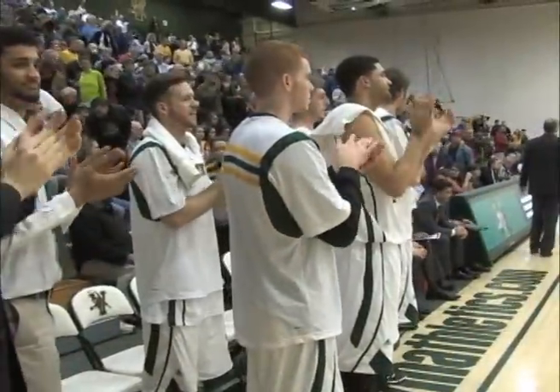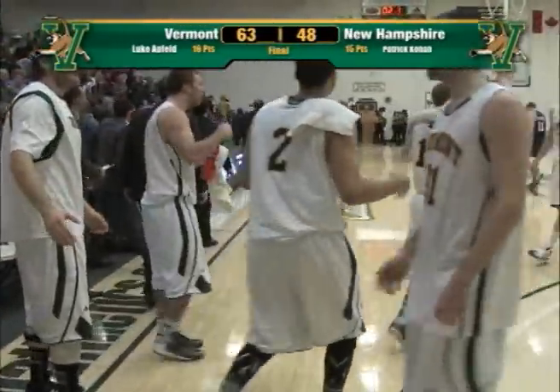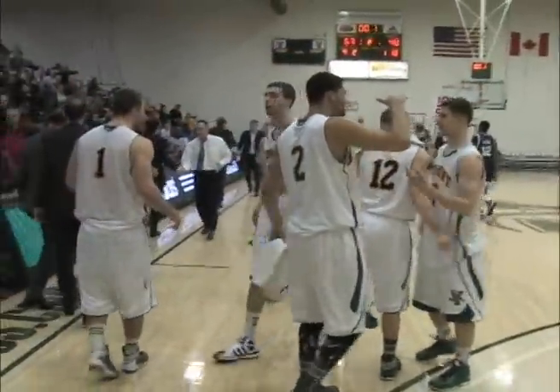Count amounts were in control of this one, starting to finish. 63-48 is going to be your final score as Vermont gets to 15-7 overall and 8-2 in the America East.